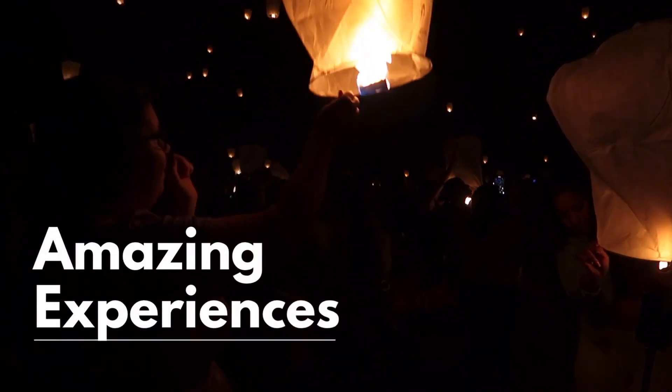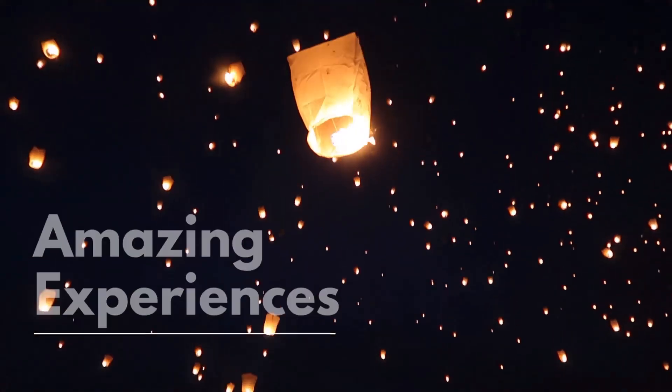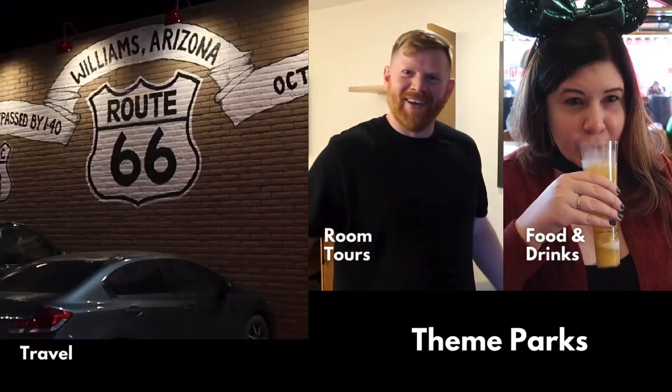Well, it happened. Splash Mountain is closed for good, and we are now up against the arduous task of awaiting its return as Tiana's Bayou Adventure. In this video, I would like to take a look at Disney's track record thus far when it comes to the total revamp or reimagining of an attraction. I'm going to go over some of the attractions that have been reimagined in recent years, some good and some just alright. My hopes are to get a feel for what we can expect when this attraction returns in 2024.